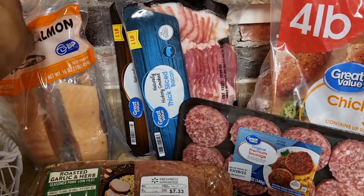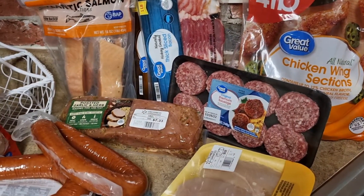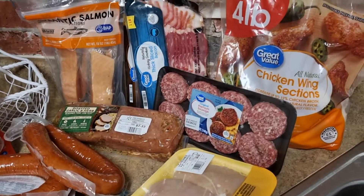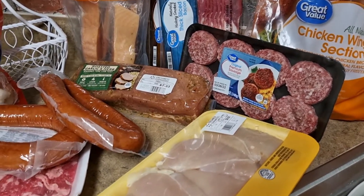I've got two packs of bacon and I also have these sausage patties, and behind that some chicken wings — a four pound bag that will probably serve me for about two meals for my family.